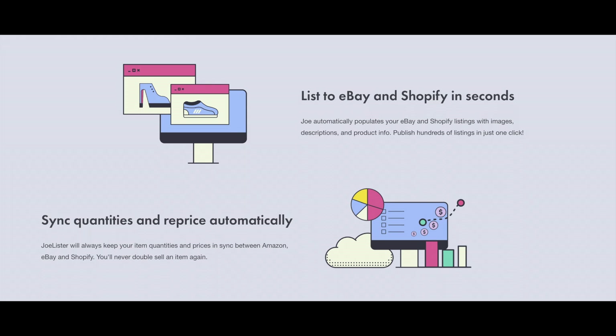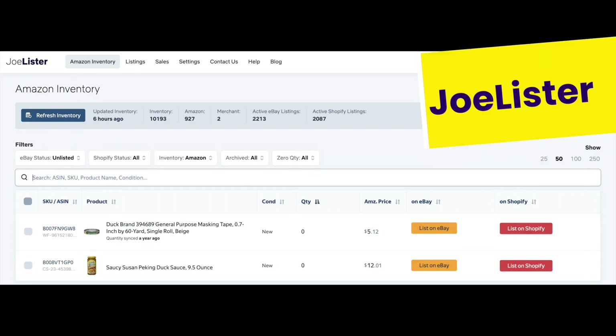And when you make a sale, Joe Lister's got you covered. Orders from eBay and Shopify are automatically passed to Amazon Fulfillment by Joe Lister. This is completely automated, requiring no work from the seller — it just happens. Even tracking numbers are seamlessly uploaded to make sure that your customers are always in the loop and you're within Amazon TOS at all times.